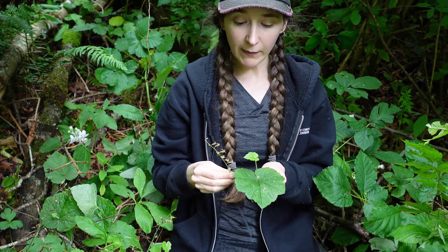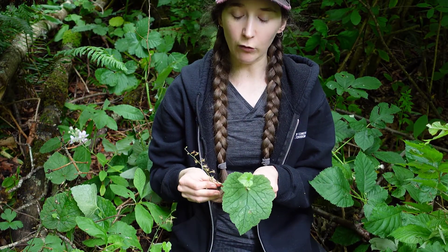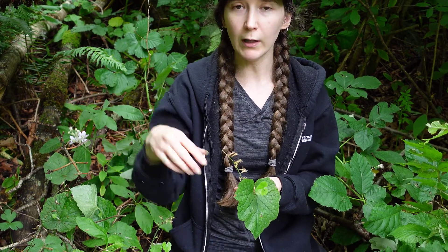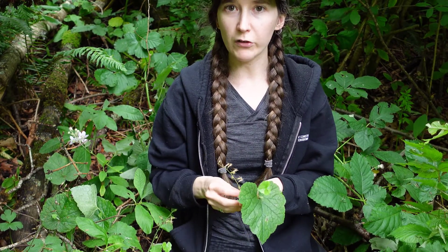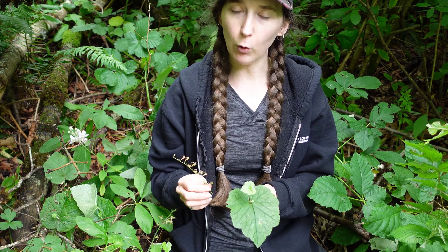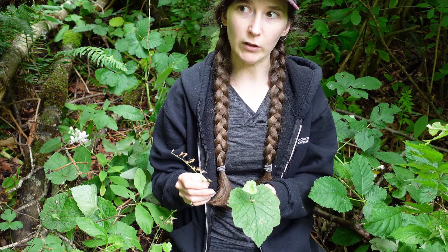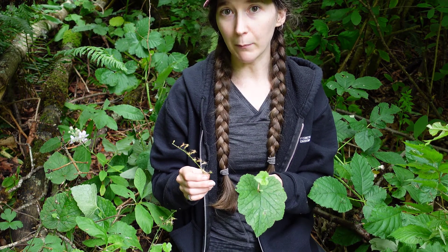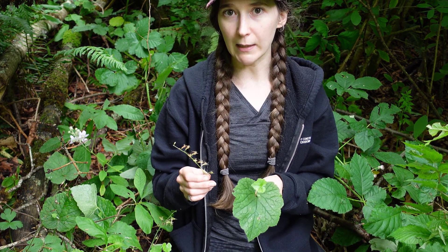Piggyback plant is an herbaceous perennial that grows up to about 50 to 80 centimeters tall, and it prefers moist streamside habitats. It's quite common at low to mid elevations, so if you go walking in local forests, you might be able to find Piggyback plant, or Ptolemya menziesii.